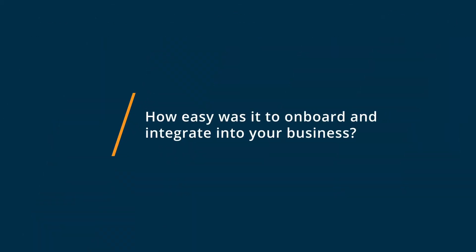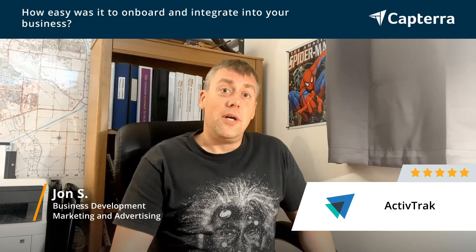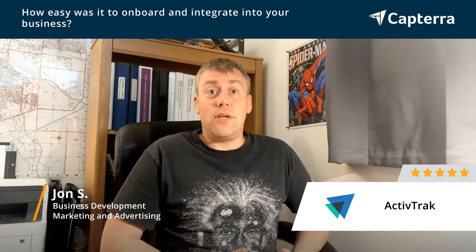Getting started with ActiveTrack was super simple — from going to the website, downloading it, and integrating it with the system. It was very simple both for Windows and for Macintosh. Once the profile was set up within ActiveTrack, it was easy to put it on the different machines being used.